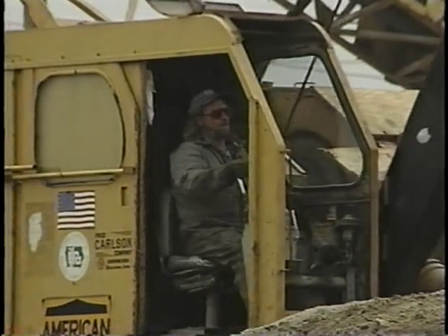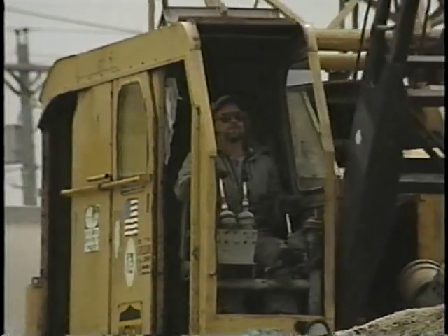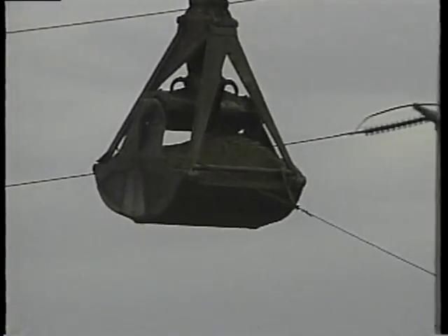As a crane operator, you too can get hurt, even killed. If your boom hits a power line, you're going to be electrocuted.